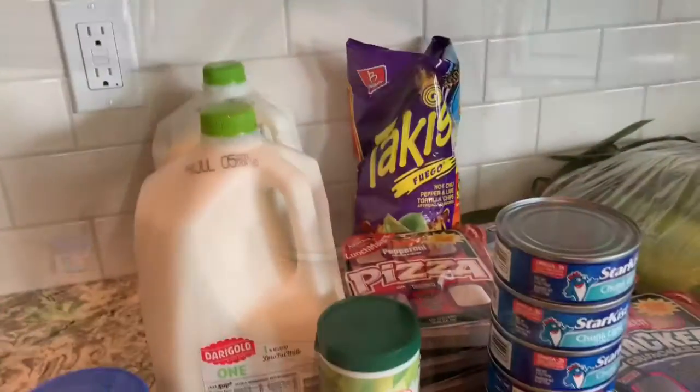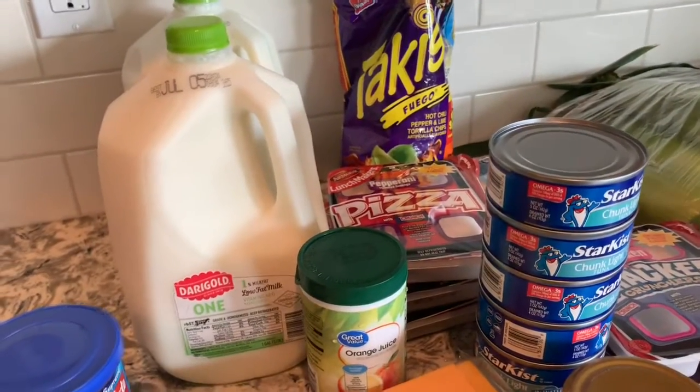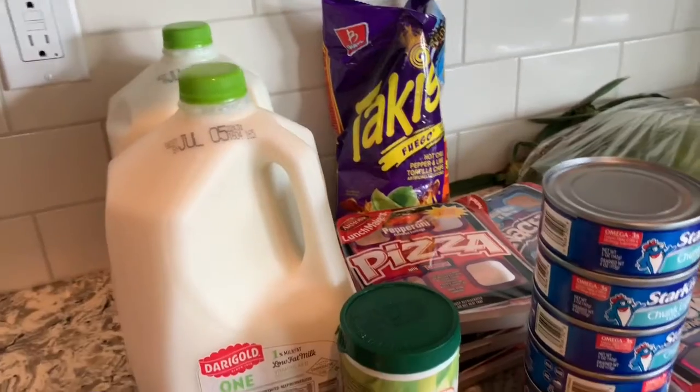Hey guys! I just wanted to hop on and do a little grocery haul. I have one from Walmart and one from Trader Joe's. This was purchased by me shopping inside there — it was $78 at Walmart. I've got this stuff from Walmart and I hope you guys enjoy. Have a great day! Visitors are coming in so I bought a few things that I usually don't purchase.